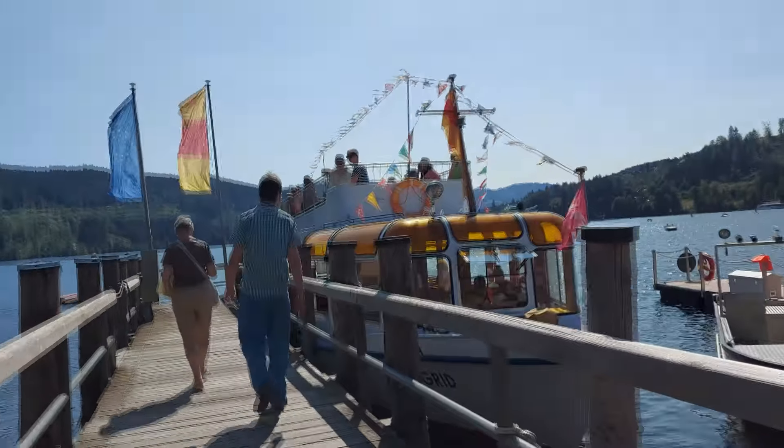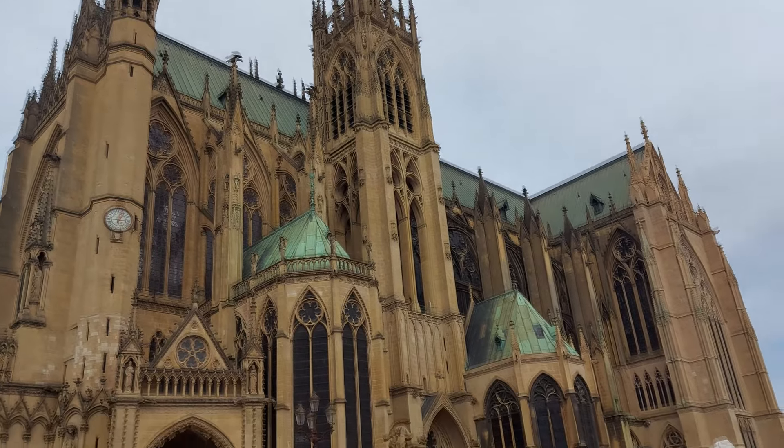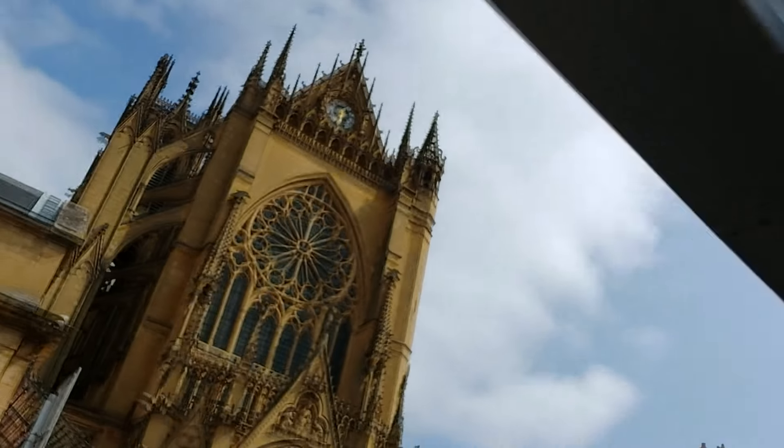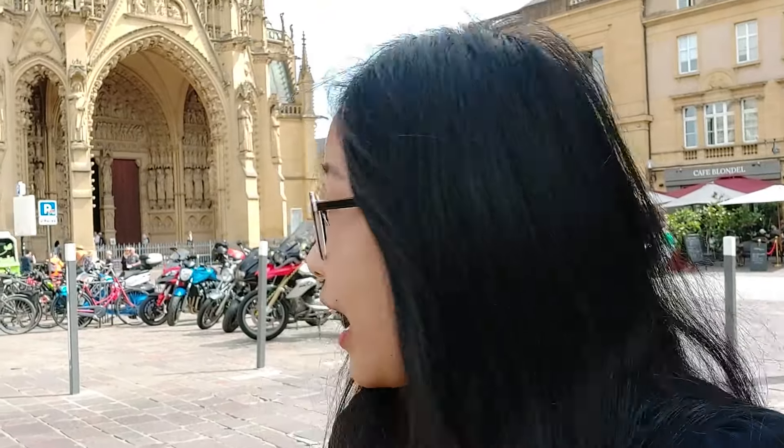Bonjour from France! It's our day 5 and we left Germany and now we are in France, in a city called Metz. This city is famous for its historical monuments and buildings and picturesque river settings. One of those is this cathedral, which was built in the 15th century. It's a Gothic style - very beautiful, very high with pointed arches, which is typical Western European style during the Middle Ages. I'm just going to get inside and see how it looks - Tom is already leading and I'm going to follow him.